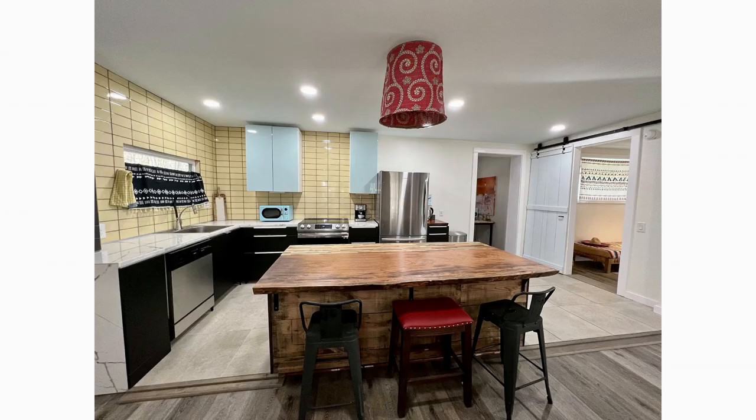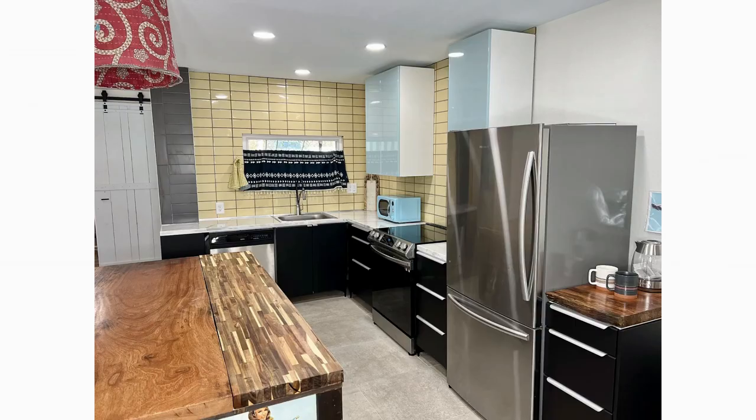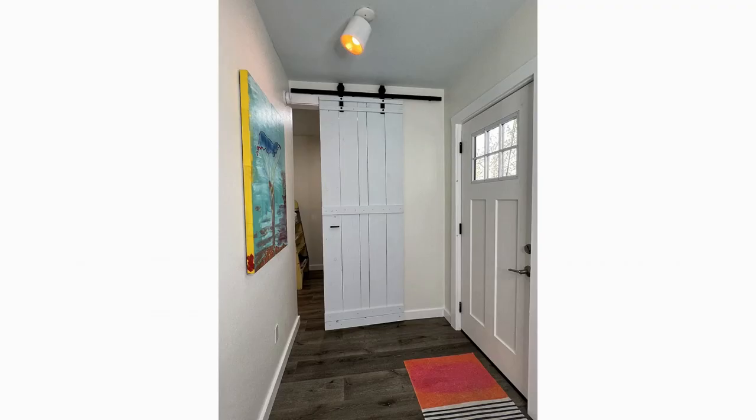On one end of the living room is a fully equipped kitchen, featuring stainless steel appliances, a well-finished kitchen backsplash, a large kitchen island that can seat three, plus plenty of storage cabinets.